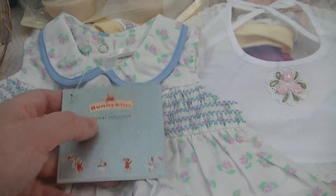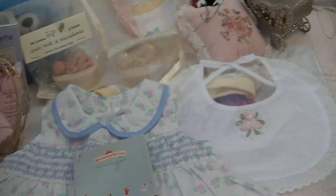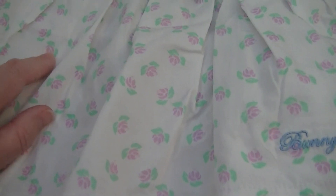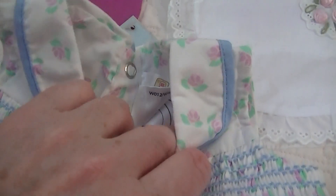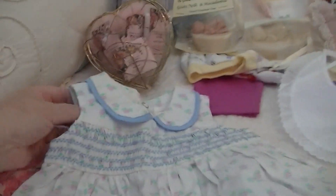Oh, I had Bunnykins dishes for my boys when they were little — it's got Bunnykins down here! Oh how could you have parted with this — it's green and pink. That's absolutely gorgeous, it's got some shirring around the top. What size is this? Triple? Oh, that'll fit Victoria Rose I think — and she's got full arms so that'd be perfect for her.